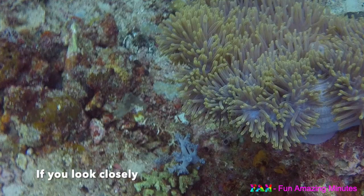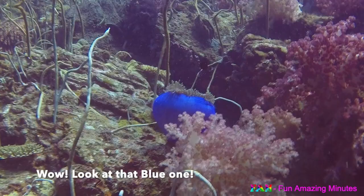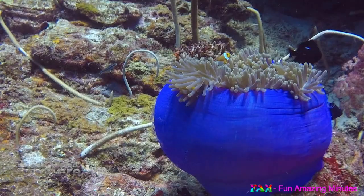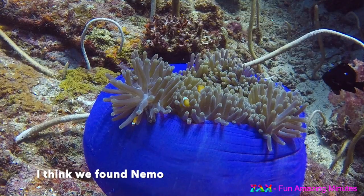There is a common sea anemone. If we look very closely — did you see him? Wow, look at that blue one. Let's take a closer look. I see one. There he is. I think there's two.